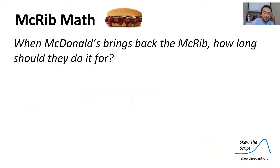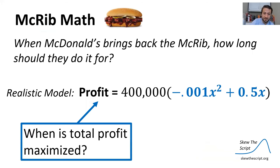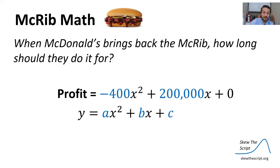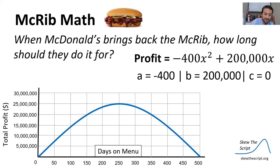Let's turn to finding the vertex with our McRib math. When McDonald's brings back the McRib, how long should they do it for? We have our realistic profit model, and we want to figure out when profit is maximized. We put our equation into standard form by distributing the 400,000, getting y = −400x² + 200,000x. So a equals −400, b equals 200,000, and c equals zero.